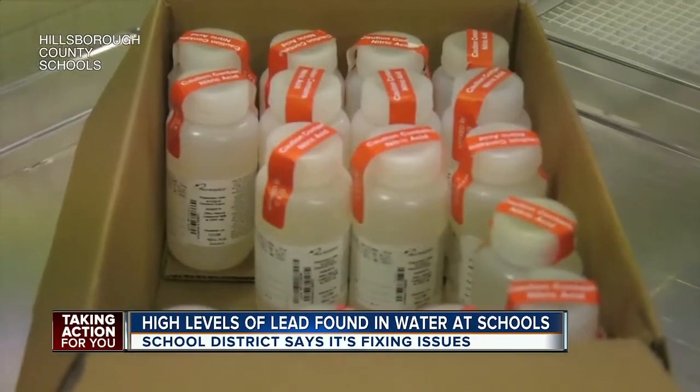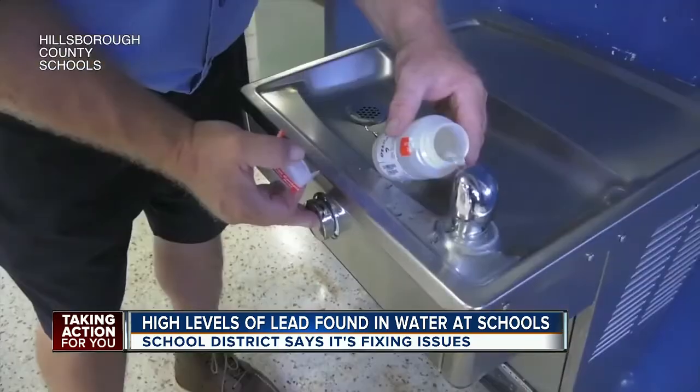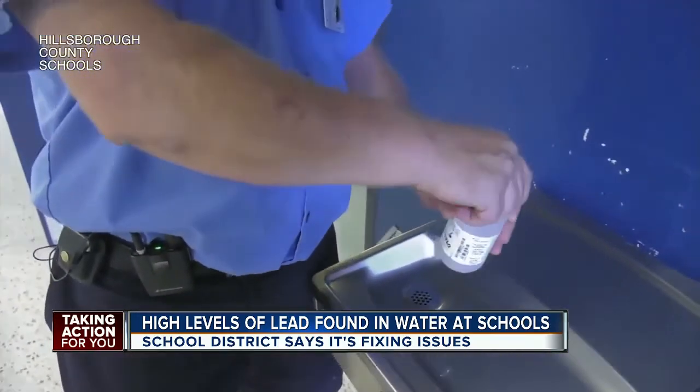Out of the close to 50 facilities they've tested so far, 26 specific locations like a prep sink or water fountain tested above EPA standards. One parent said, 'I have had three kids that have gone through the public school system and I'd want to know what water they're drinking at school.'